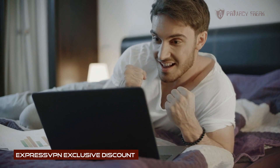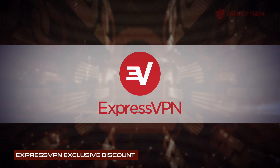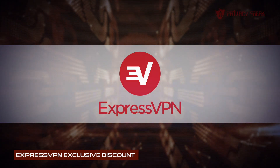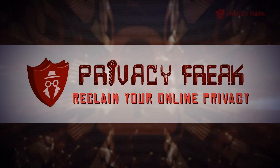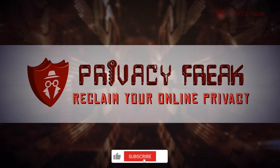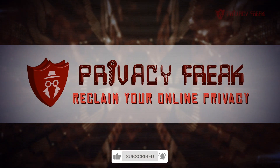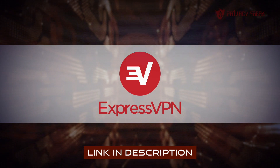Right now, I'm going to be showing you privacy freaks how to get a massive 49% off ExpressVPN. But to find out how, you'll need to keep watching to the end of this video. But first, to make sure you keep up to date with the fast-changing world of online privacy and security, push the subscribe button and hit the bell icon. And to try out ExpressVPN without risk at a monster discount, click the affiliate link below.